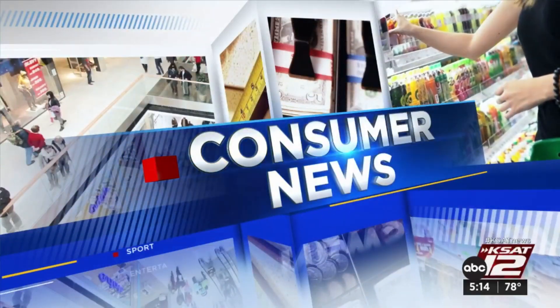Whether you're headed to a fiesta parade or to the beach, it's important to remember the sunscreen. You have a ton of choices with all kinds of claims on those labels. It can get kind of confusing and overwhelming, right? 12 On Your Side's Marilyn Moritz tells us which ones actually have you covered.